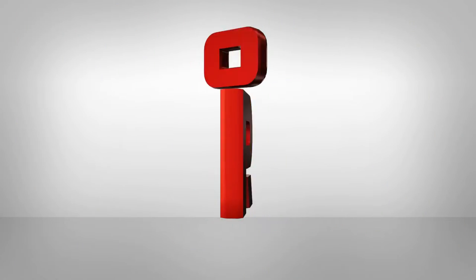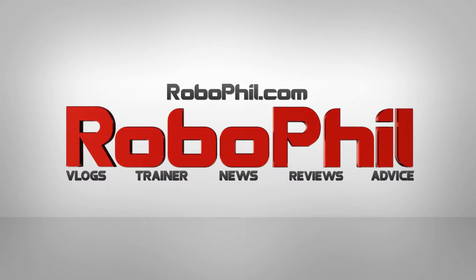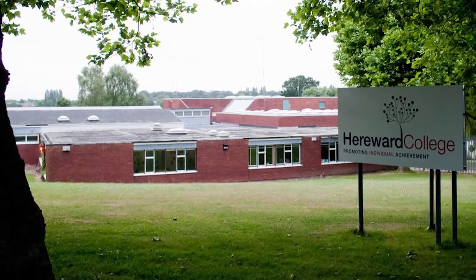Hi guys and welcome. On this video we're doing an interview with Paul Doyle from Herwood College in Coventry. We're speaking to Paul about his work using the Jayco robot from Canova — a one-armed robot that has been assisting people with upper body disabilities.